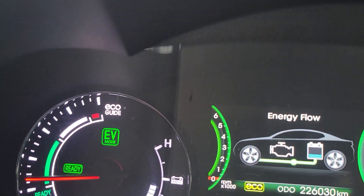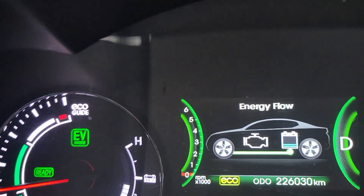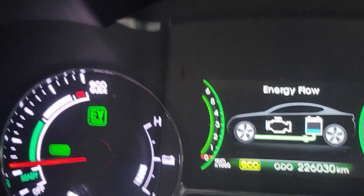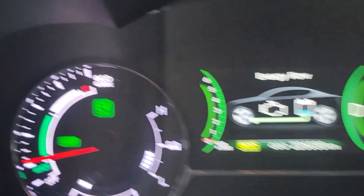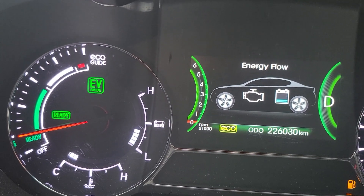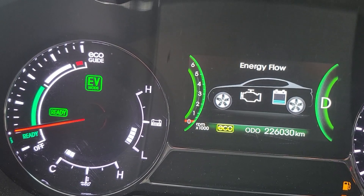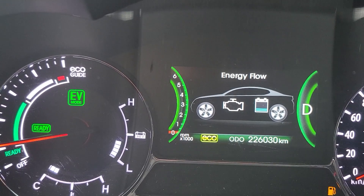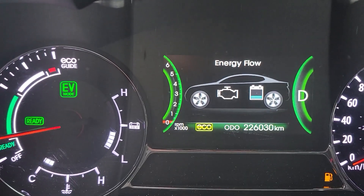Now this car surges. I'll show you what happens here. So I'm pretty much lined up. I'm going to accelerate and get the car up to the point where it wants to bring on the gas motor. Watch what happens when it brings on the gas motor — it'll go out of EV mode, and then keep an eye on the tachometer.